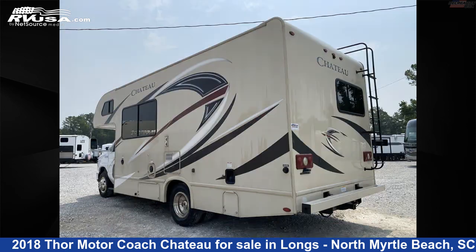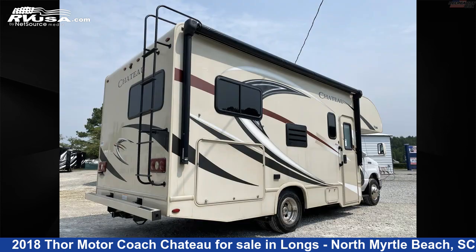This used Thor Motorcoach is 24 feet 0 inches in length and features sleep 6, TV, smoke detector, water heater, awning, and refrigerator.